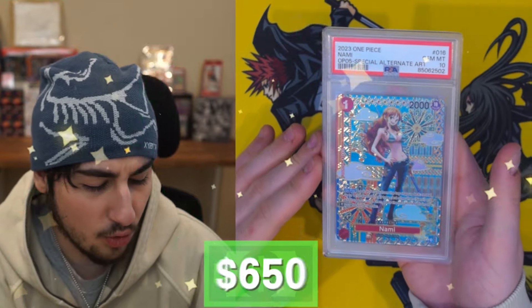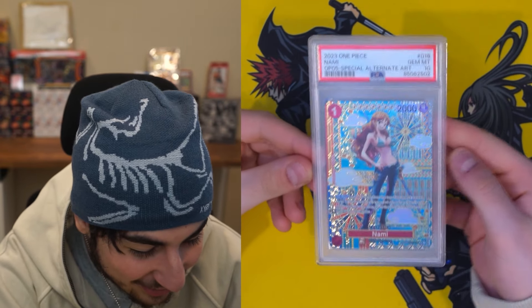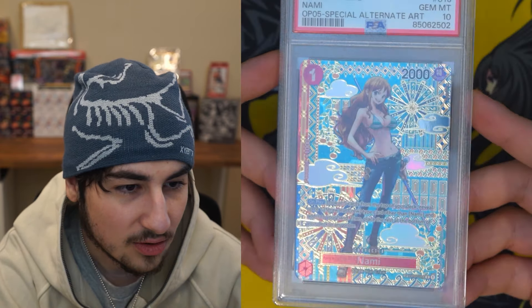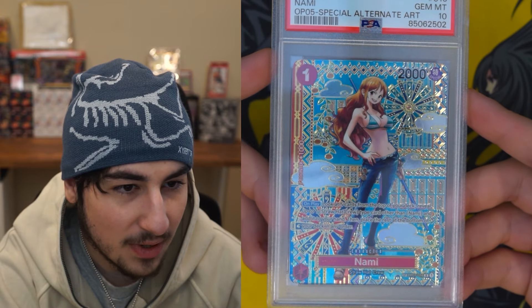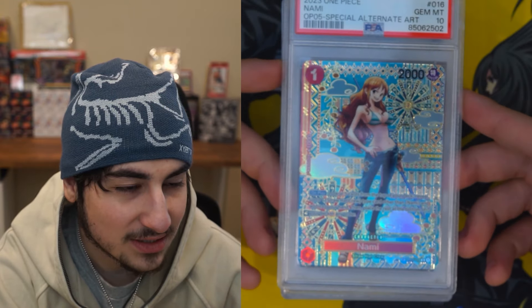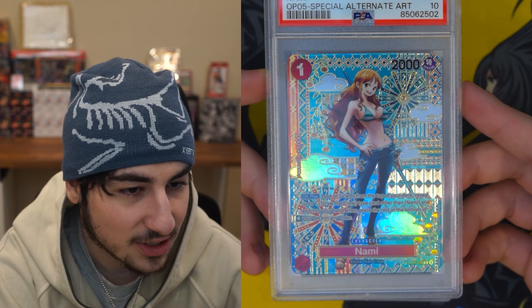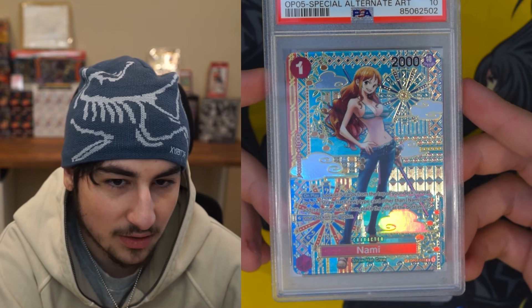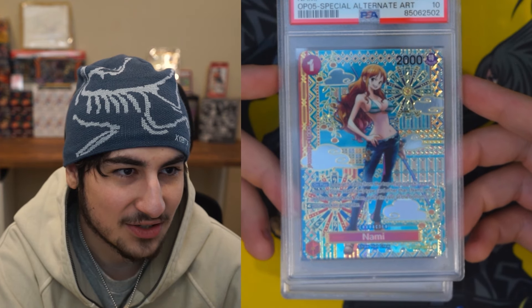Let's see what this one could be — that right there is true art. The little Ferris wheel in the back, the cloud — everything just looks perfect on this card. PSA 10 too! I have no idea how much these are worth. I haven't checked market at all because everything's been blowing up. One Piece OP05 now goes for like $300 a booster box. Like, that's insane.